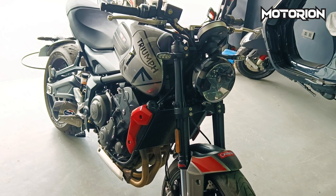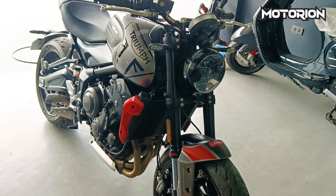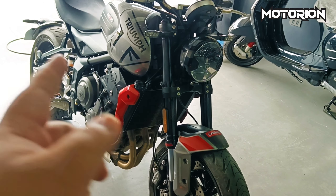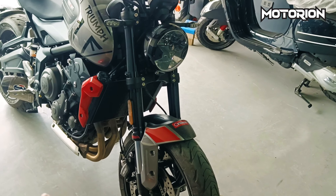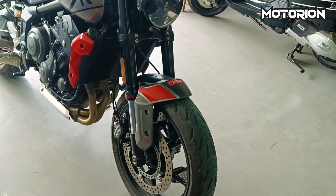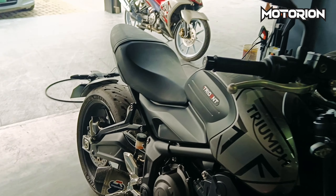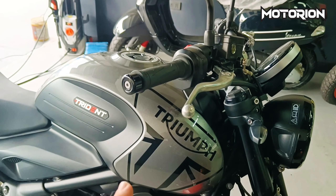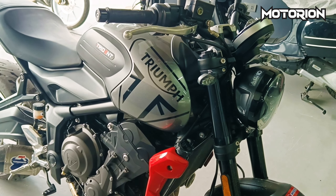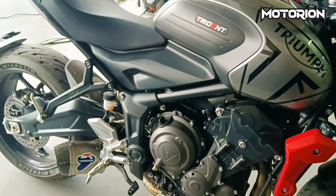Hey guys! Sapat ngayon ang Triumph Trident 660 na may SRP na Php 516,000. 600cc inline-3, all LED lights, fuel injected, dual channel ABS, dual display sa harap. 120 sa harap at 180/55cc naman ang gulong sa likod, with 14-liter fuel tank capacity at weight of 185kg.